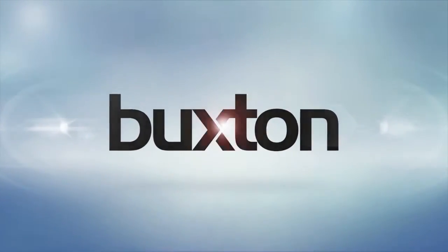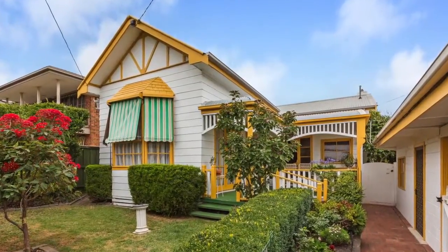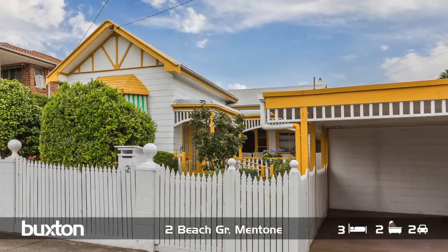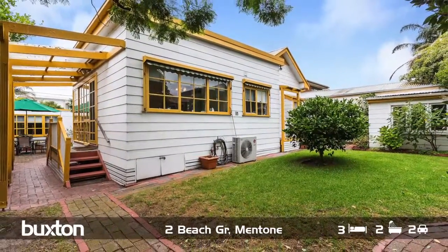I'm about to introduce you to one of the rare jewels left in the crown of Mentone. Built in 1916, this beautiful weatherboard cottage offers so much more than just its exterior charm. I can't wait to take you inside and show you what this home is all about. Sitting on approximately 475 square metres of land, the potential and scope this site has is endless.